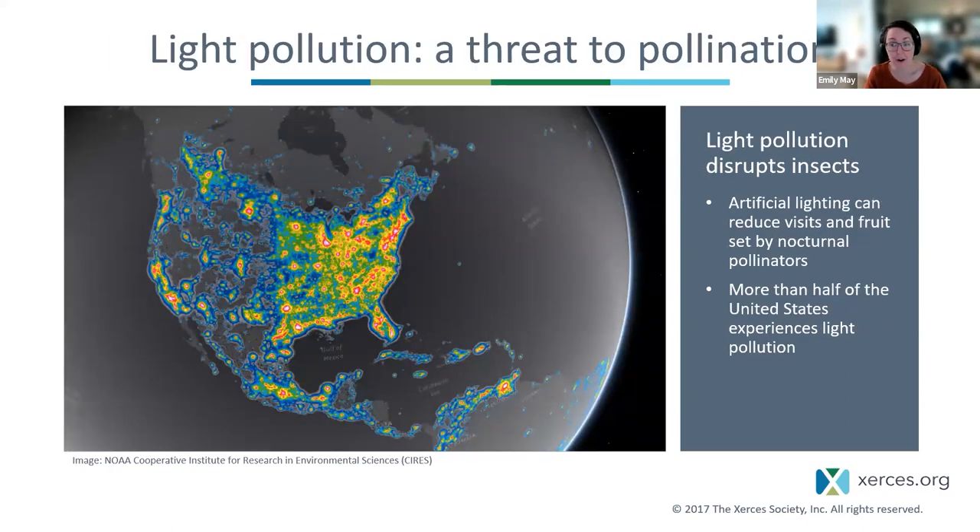Just as we're learning more about nocturnal pollinators, we're also increasing the amount of light pollution affecting them. More than half of the United States experiences light pollution at night, and the affected area is growing every year. Maryland sits in one of those bright spots on the East Coast. Artificial lighting can disrupt navigation of nocturnal insects and reduce flower visits and fruit set by nocturnal pollinators — something we'll discuss more, along with solutions, toward the end of this talk.